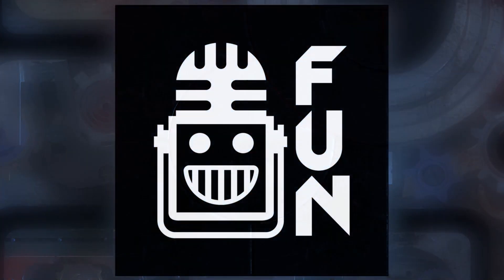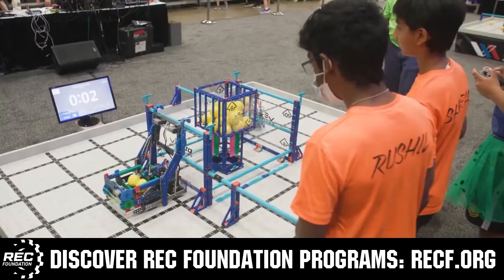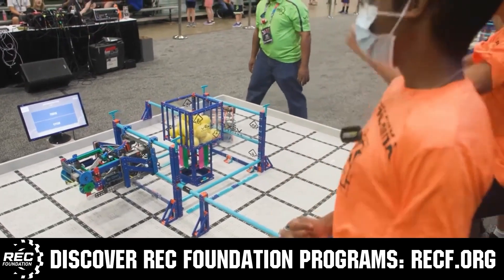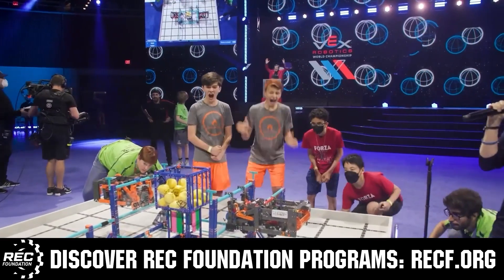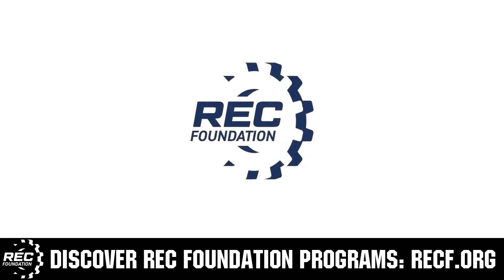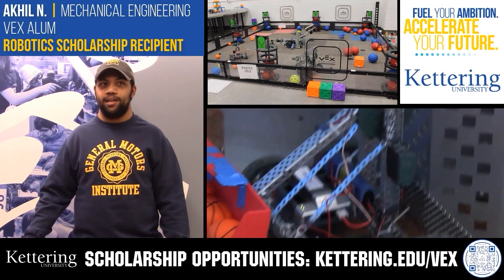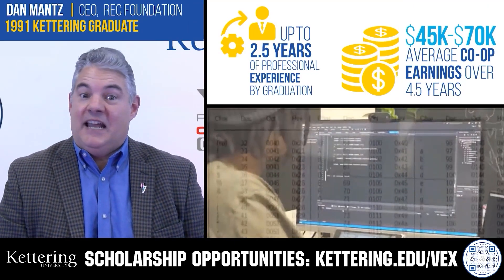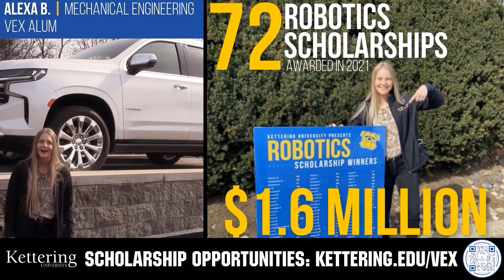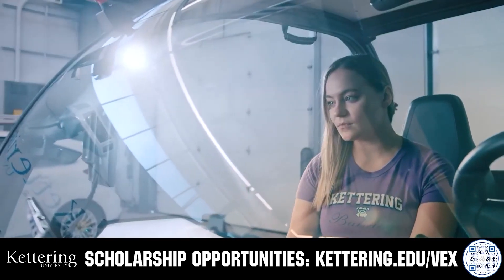This video is brought to you by viewers like you and in partnership with the following. The Robotics Education and Competition Foundation provides fantastic programs for students from elementary school all the way through college, including VEX, Aerial Drone Competition, Online Challenges, JROTC, Thrill Powered, Scholarships, Certifications, and so much more. Visit RECF.org to get connected. Discover how Kettering University students engineered their success with amazing co-op employment programs. Those accepted can apply for a robotics scholarship providing up to an additional $5,000 a year in tuition assistance. Head to Kettering.edu/VEX to learn more and apply.